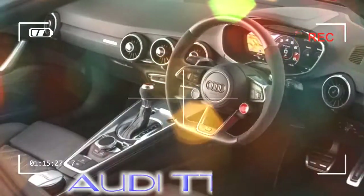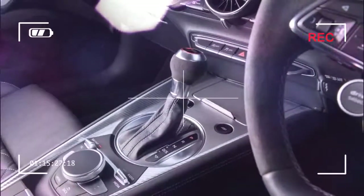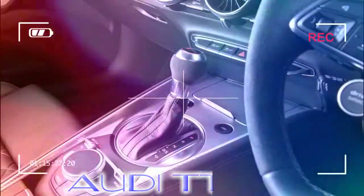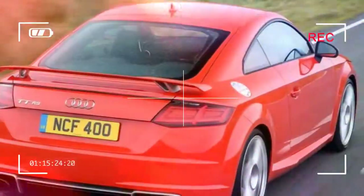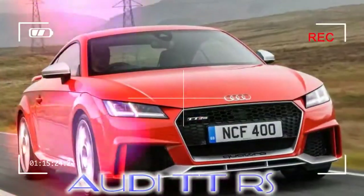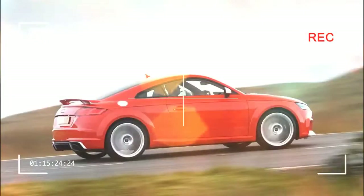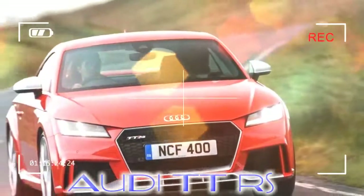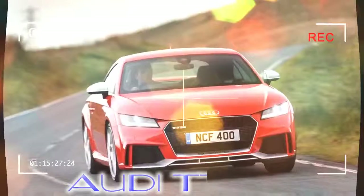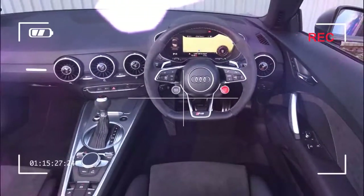We suspect Audi would prefer the TT RS to make you think twice about opting for rivals such as the Porsche 718 Cayman, BMW M2, or even the Lotus Evora, however. The hottest TT RS models are the flagship variants in the current Coupe and Roadster lineup, which was launched in 2014 on the VW Group's MQB platform. The new model was a major advance for both driving dynamics and tech, but the TT RS versions really push the boat out on the performance front thanks to a new five-cylinder turbocharged petrol engine pumping out almost 400 bhp.